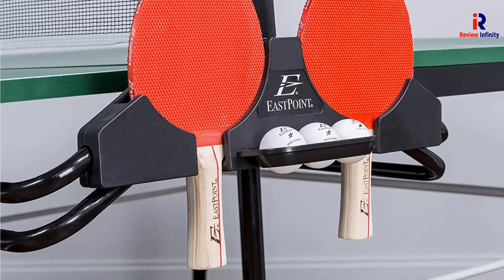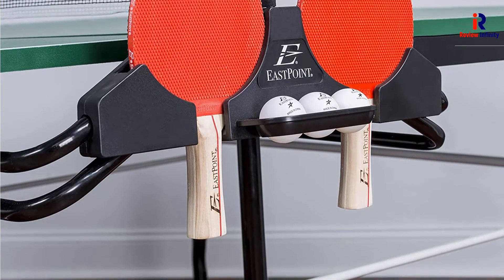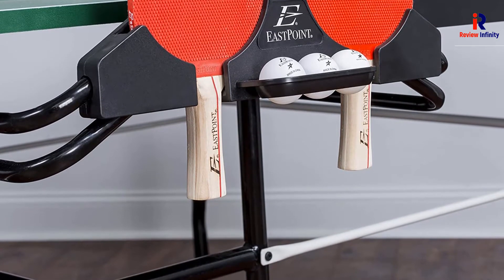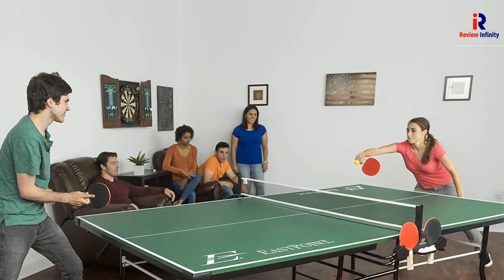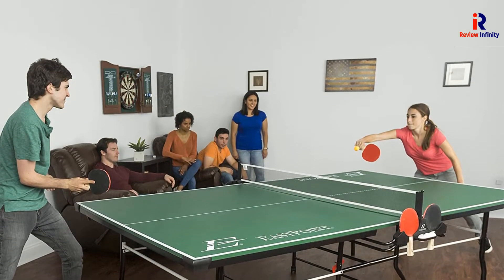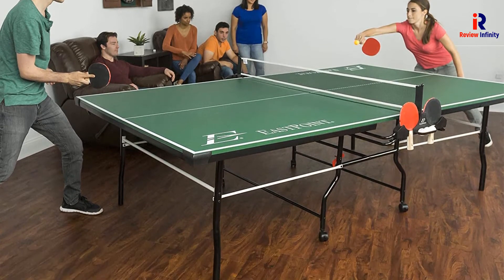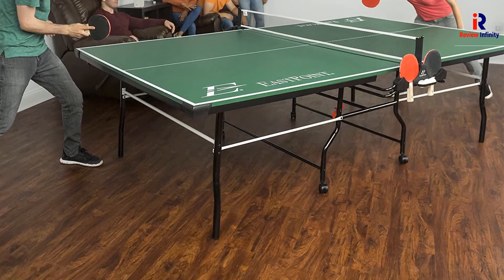Furthermore, the EastPoint Sports Dominator Table Tennis Table can be adjusted to the playback position, allowing you to practice for hours on end without needing a partner. The net is made of high quality and remains stationary as the game plays on. To increase its portability, it has well-designed, lockable caster wheels.